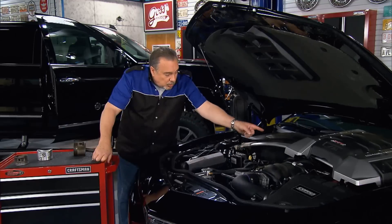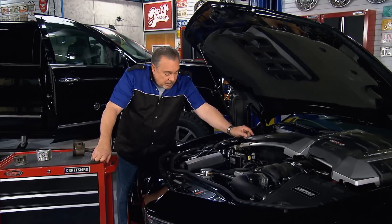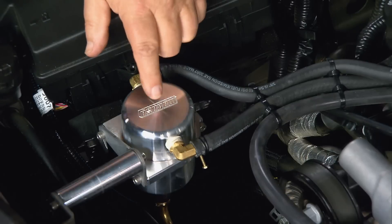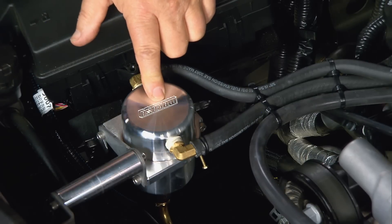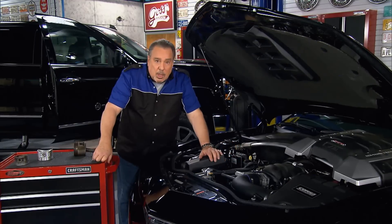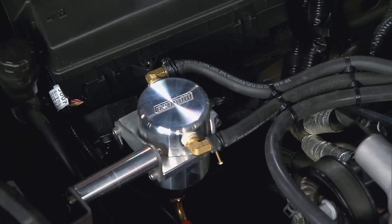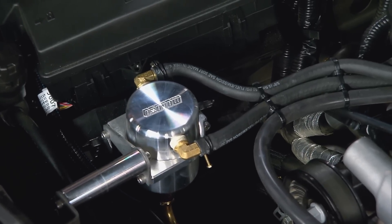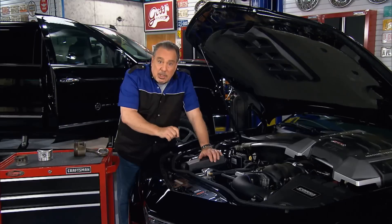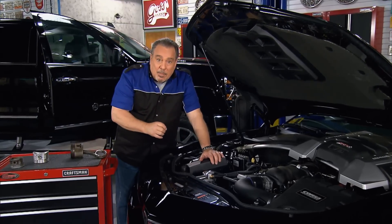This line goes back to the port from the crankcase, and it comes up here, goes through this oil separator, this catch can, and then out and into the intake manifold. What this does is it separates any oil out of those fumes, so the oil stays in the catch can instead of going back into the intake manifold.